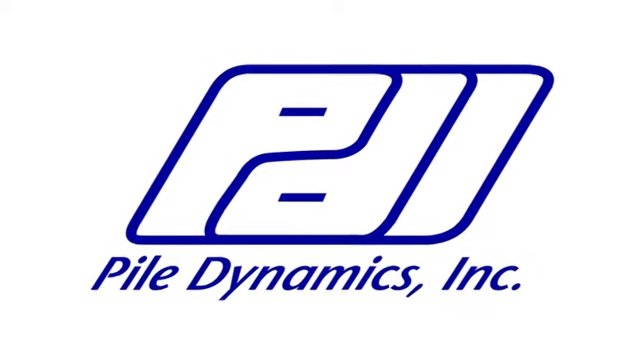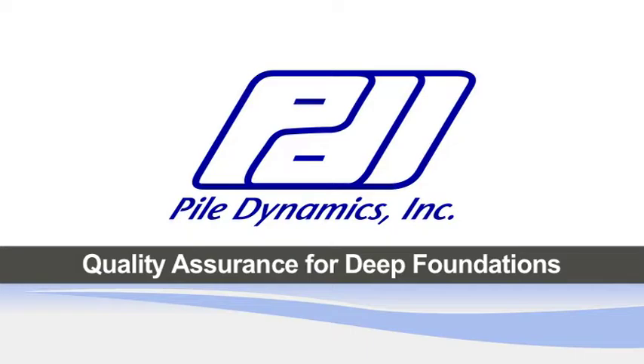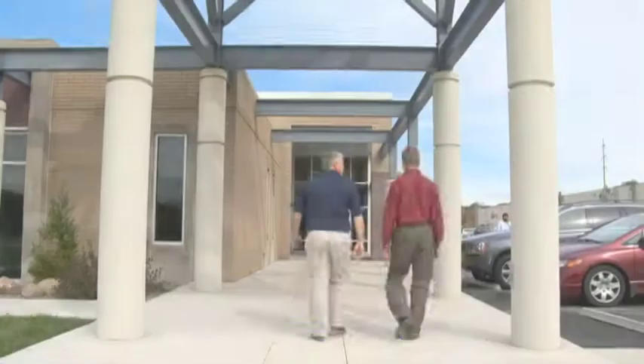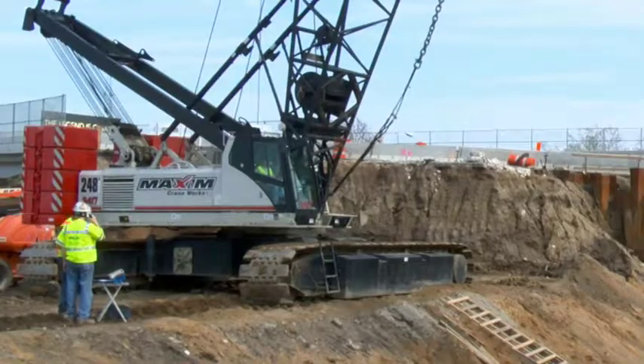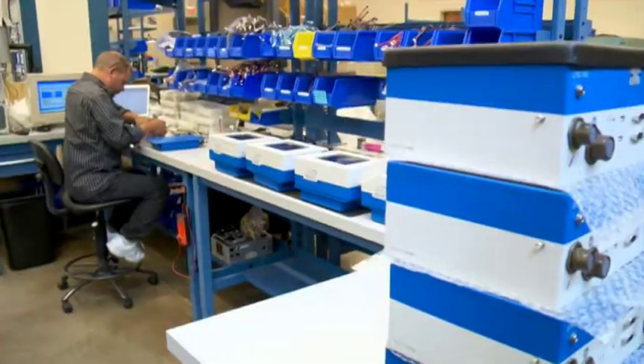Pile Dynamics Incorporated, PDI, is the world leader in quality assurance solutions for deep foundations. PDI has thousands of satisfied customers and works hard to meet the needs of each one of them.